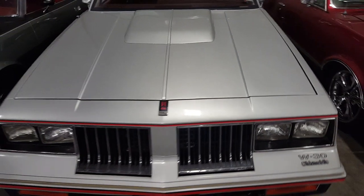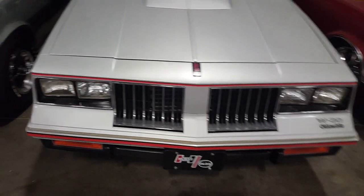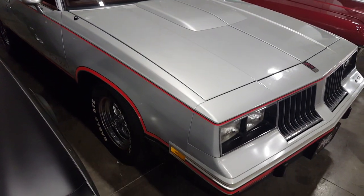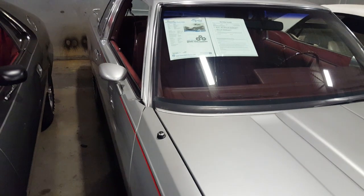Like I said, the paint on the hood and the top and the trunk is a little bit dull, but awesome car though — no dents or dings in the body or anything, so it's pretty nice.